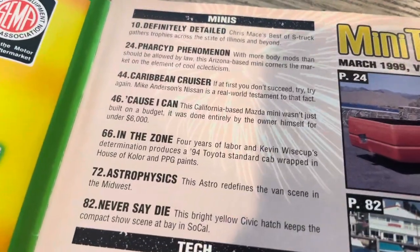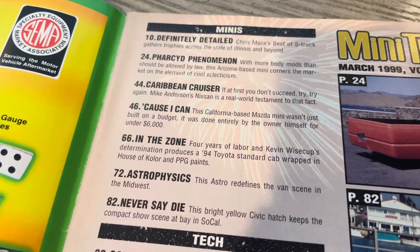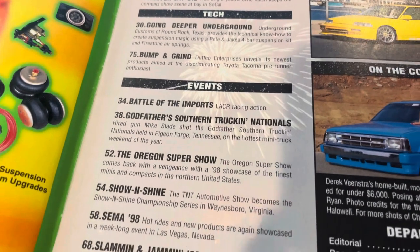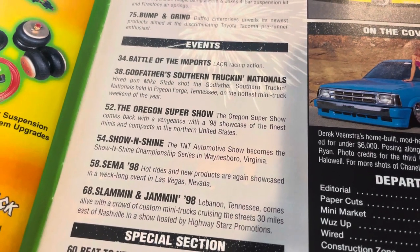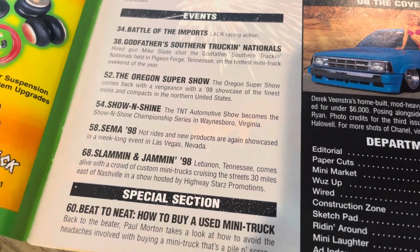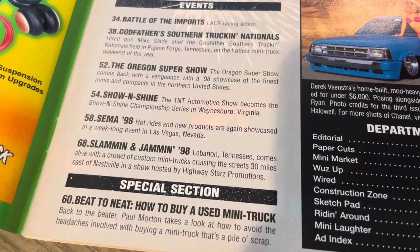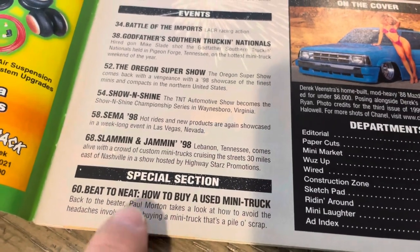You get about six or seven features in this one. Of course, tech, events, including Godfathers — rest in peace, Hal from Godfather Customs. Oregon Super Show, SEMA 98, Slammin' and Jammin', a lot of good stuff. Here you see Paul Morton's name — he did assist with the magazine. We've had Paul on as well in the past.